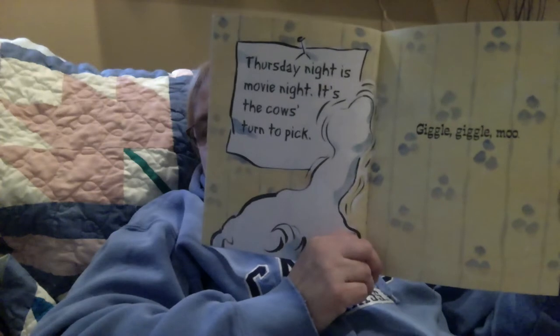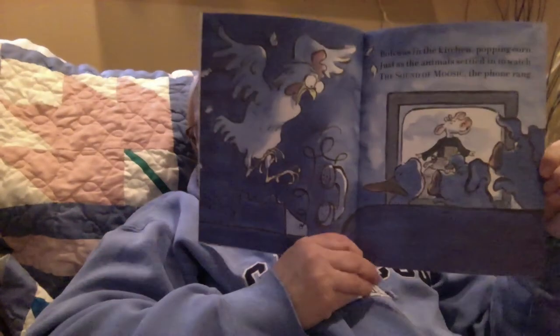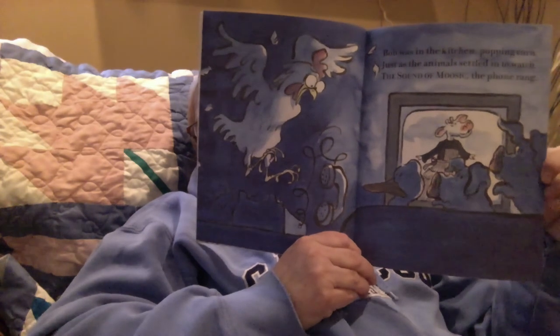What comes after Wednesday? You're right — Thursday! Thursday night is movie night. It's the cows' turn to pick. Giggle Giggle Moo. I wonder what the cows are going to pick. Bob was in the kitchen popping corn just as the animals settled down to watch The Sound of Music. The phone rang. The only thing Farmer Brown heard at the other end was Giggle Giggle Quack, Giggle Giggle Moo, Giggle Giggle Oink. Uh-oh. Duck! screamed Farmer Brown.